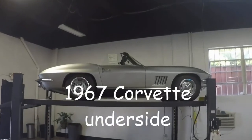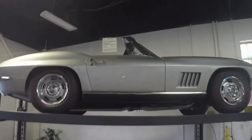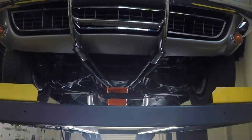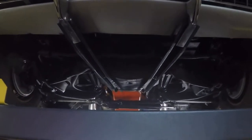Hello, this is Jan at Biovet and today we're going to take a look at the underside of this 1967 Corvette Convertible. This is a numbers matching 350 horsepower 327 cubic inch L79 engine with a 4 speed manual transmission.